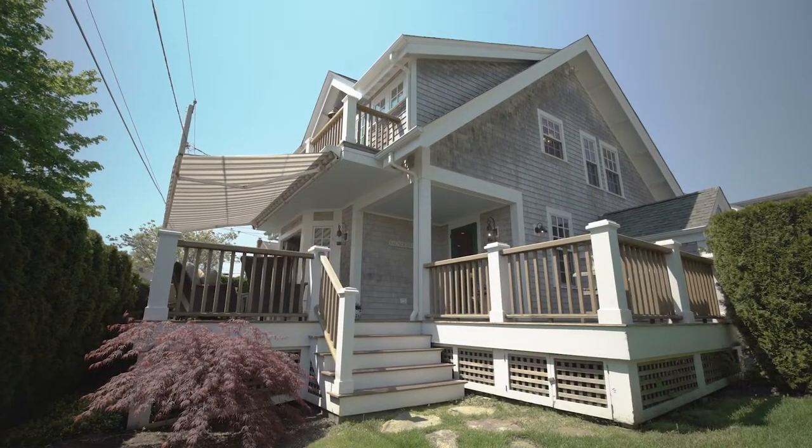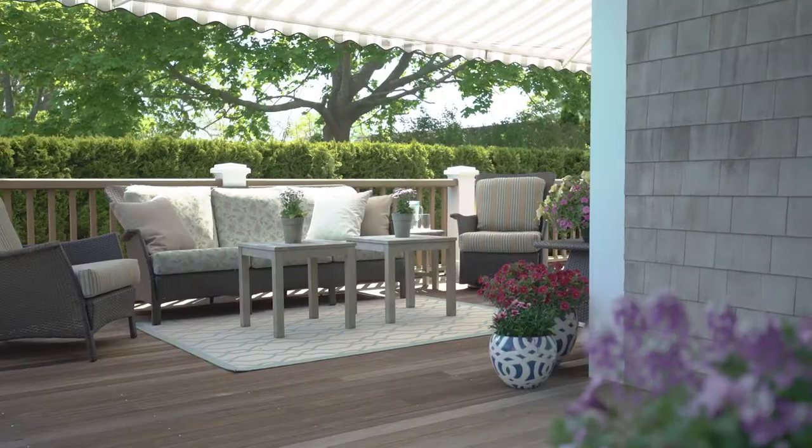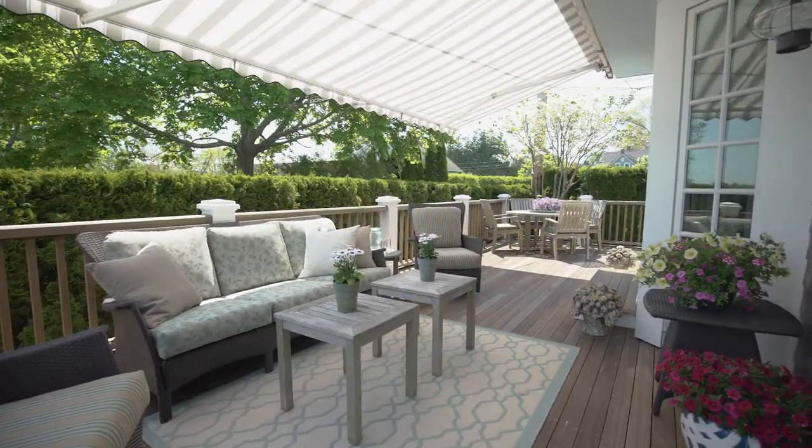At the front of the home, a bluestone walk leads up to a gorgeous deck with a brand new awning, providing the perfect spot to sit and relax while watching the boats along the water.